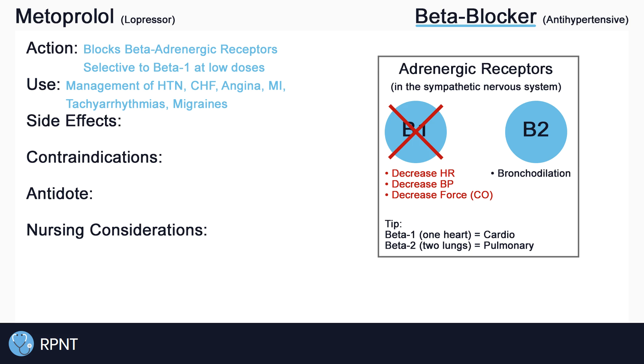Tachyarrhythmias meaning abnormal heart rhythms with a heart rate of 100 or more beats per minute. Metoprolol works as a treatment in these problems mainly due to its effects of decreasing heart rate and blood pressure.